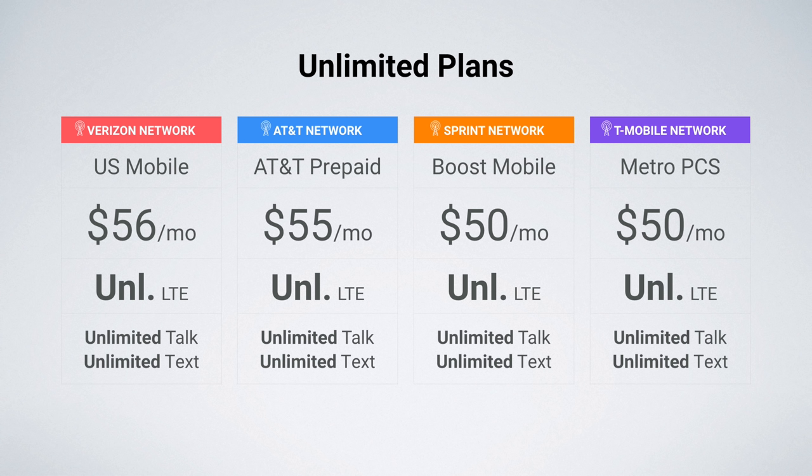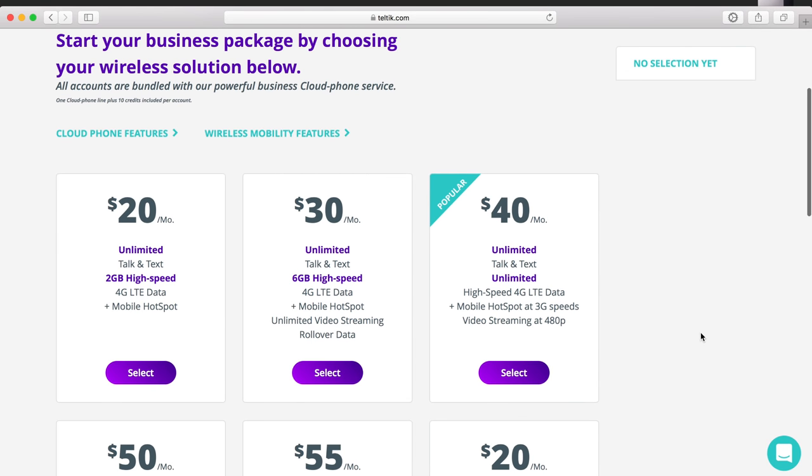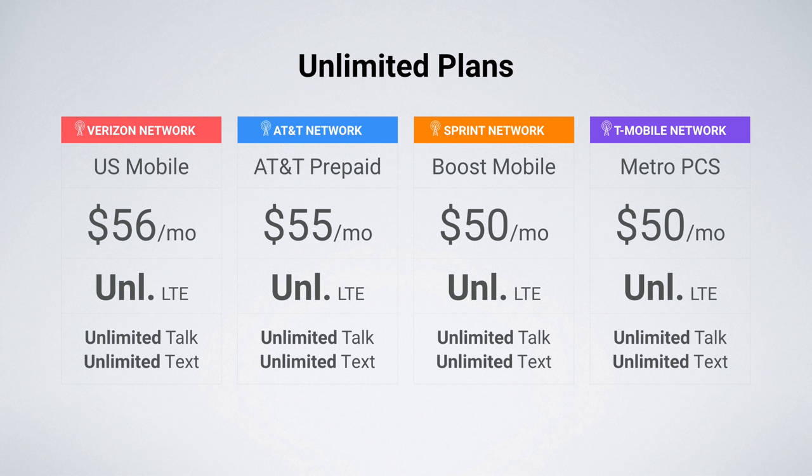And lastly, on the T-Mobile network, I recommend MetroPCS — $50 a month for unlimited LTE data. Something to note: if you are a business owner, you can consider Teltic. Their unlimited plan is just $40 a month, but it is primarily geared toward businesses, so for individuals, I suggest considering MetroPCS.